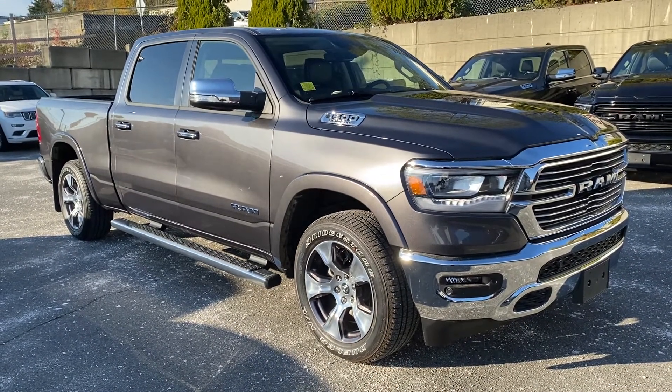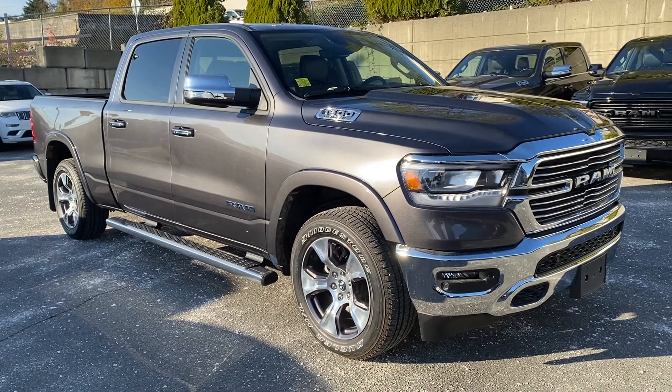There you have it — 2022 Ram 1500 Laramie, top of the line. Thank you for watching.